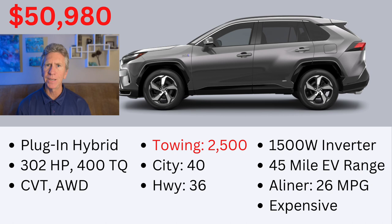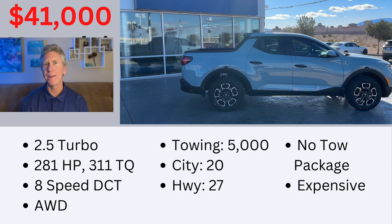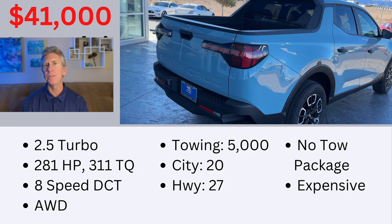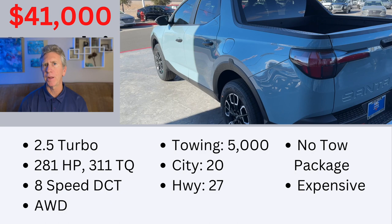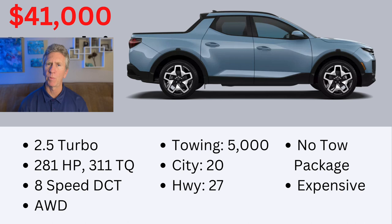Number 9 on my list is the Hyundai Santa Cruz. I really like the look of this vehicle — it looks really cool. It has a 2.5-liter turbo engine with 281 horsepower and 300 pound-feet of torque. It's got an eight-speed dual clutch transmission with all-wheel drive, a towing capacity of 5,000 pounds, and gets 27 miles per gallon on the highway and 20 in the city. The reason I didn't rate it higher is because it doesn't really have a tow package — a dealer said it'd be about $1,500 to install a hitch and wiring harness. I'm also not sure the dual clutch transmission is really all that great for towing, and I have concerns about the turbo engine as well.